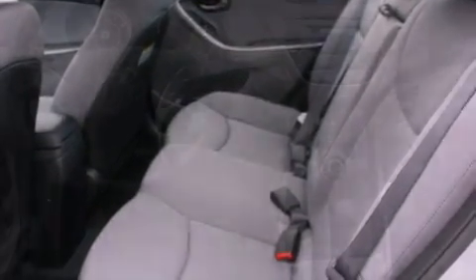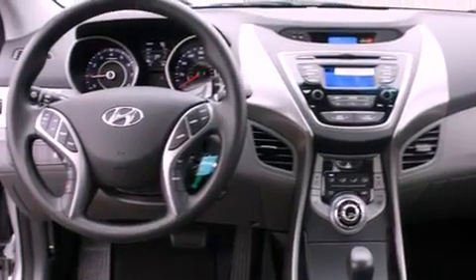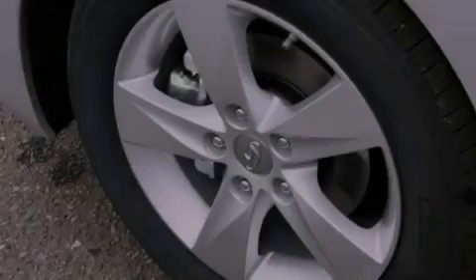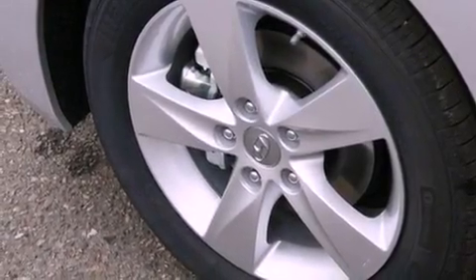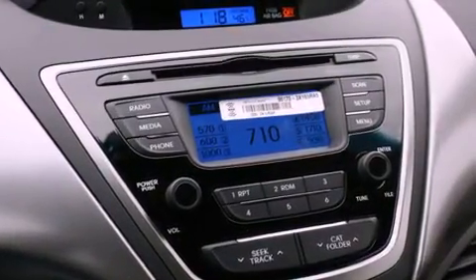The following features are also included: a folding second row, cruise control, steering wheel mounted controls, a security system, tinted glass, fog lamps, an anti-lock braking system, a passenger side airbag, heated side view mirrors, and an auxiliary power outlet.